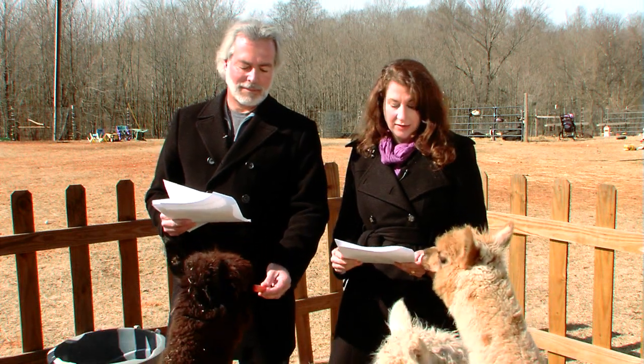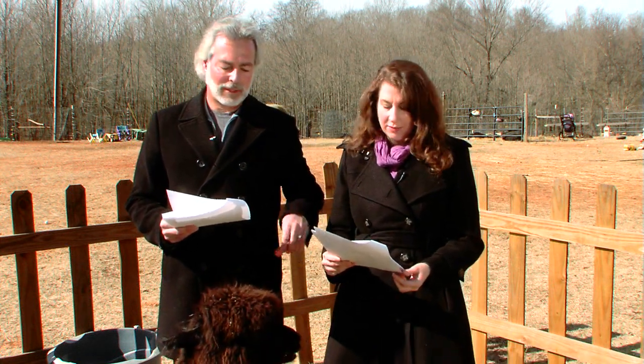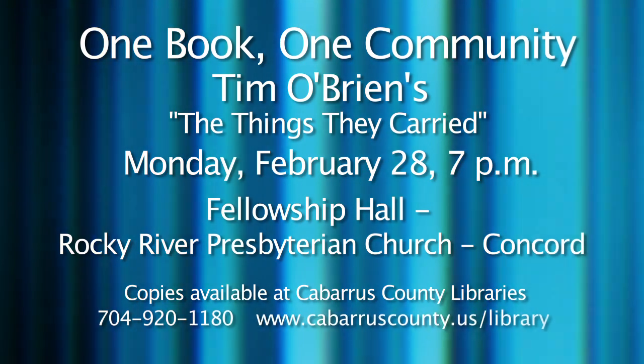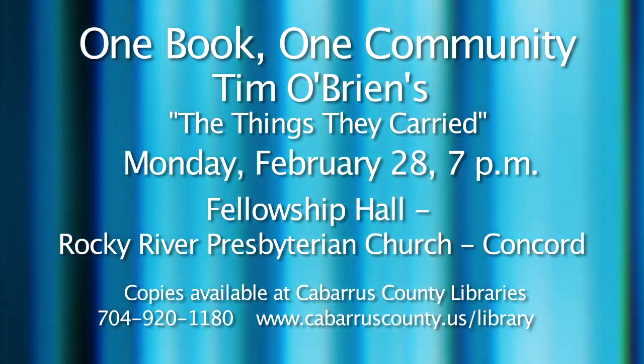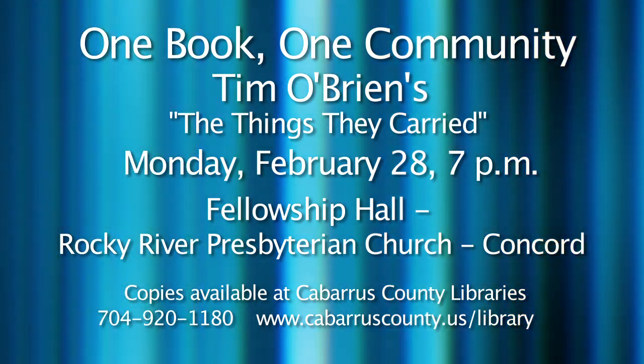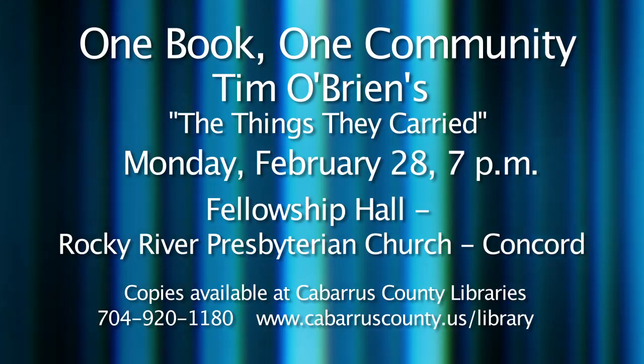One Book, One Community — Cabarrus Reads — is hosting a discussion on Tim O'Brien's Vietnam-themed book called The Things They Carried. The discussion will be on Monday, February 28th at 7 p.m. in the Fellowship Hall at Rocky River Presbyterian Church in Concord. The discussion will be led by Mike Stubbs and other members of the Wounded Warriors Chapter 34 of the Military Order of the Purple Heart. One Book, One Community is an initiative through the Cabarrus County Public Library to bring together diverse individuals through the shared experience of reading the same novel, encouraging literacy, dialogue, and the expression of thought and ideas. You can find copies at any branch of the Cabarrus County Public Library. For more information, call 704-920-1180 or visit cabarruscounty.us/library, or pick up a brochure at your local library.